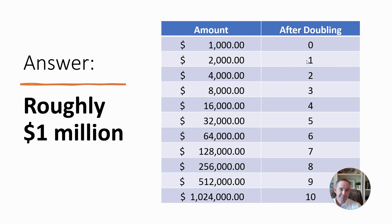In that first 7.2-year period, we're up to $2,000, then $4,000, then $8,000, $16,000, $32,000, $64,000. So in this time period we had six periods of doubling, and we're only up to $64,000.